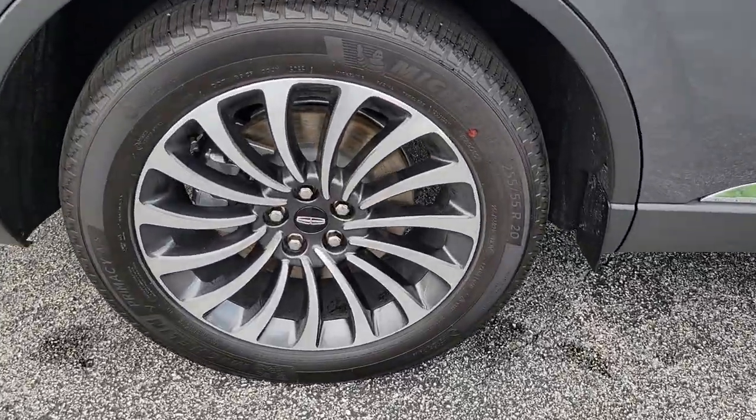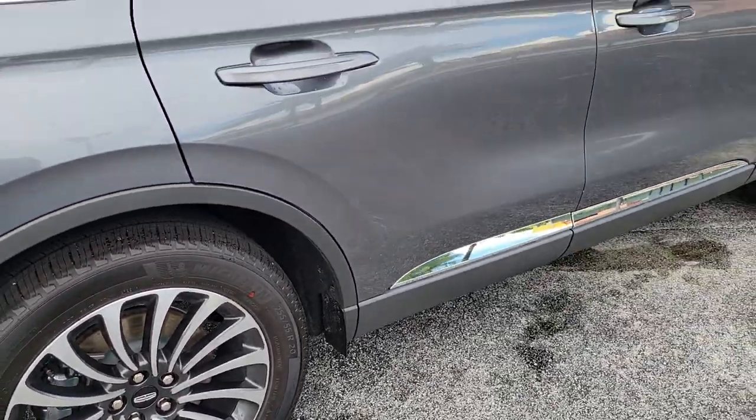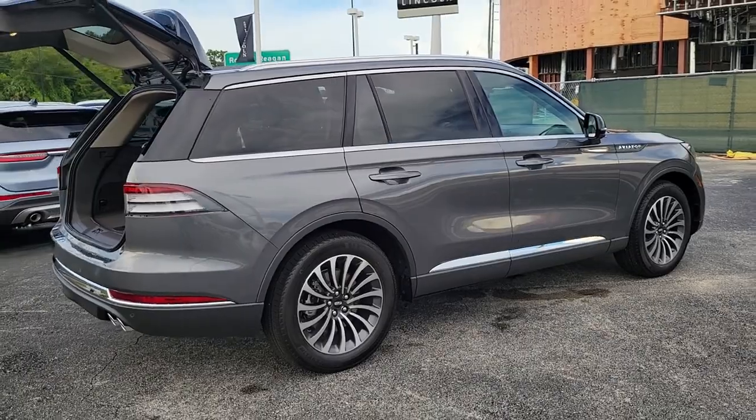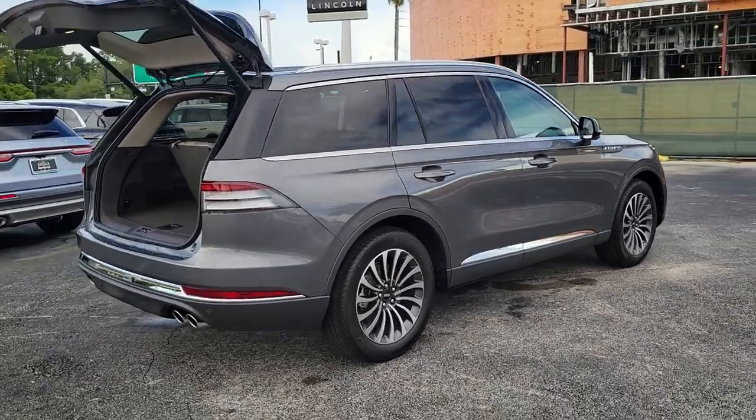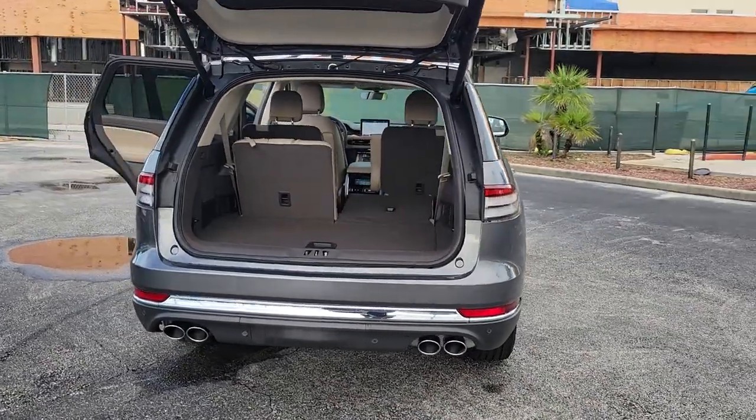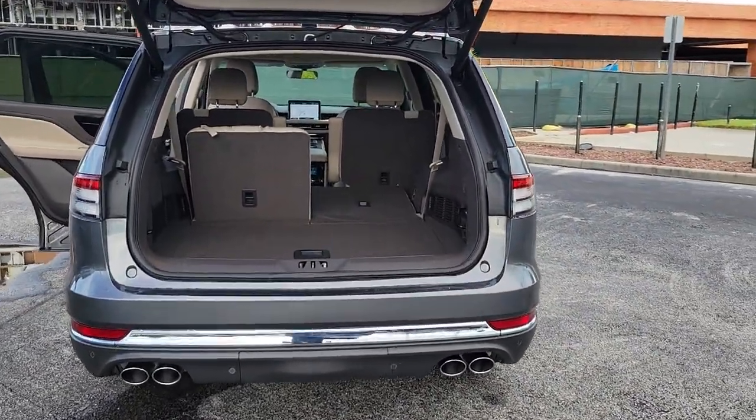The following are some of this vehicle's highlighted options: panoramic roof, sun/moonroof, keyless entry, hands-free liftgate, navigation system, backup camera, power liftgate, satellite radio, keyless start, heated mirrors.